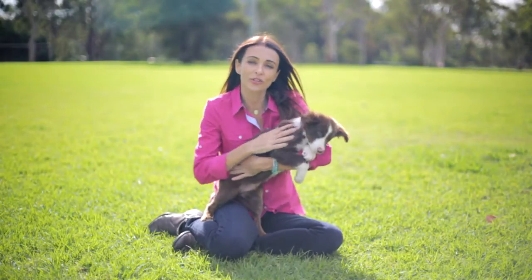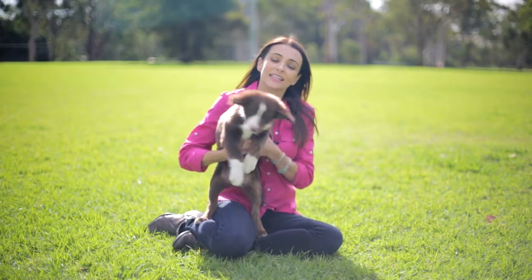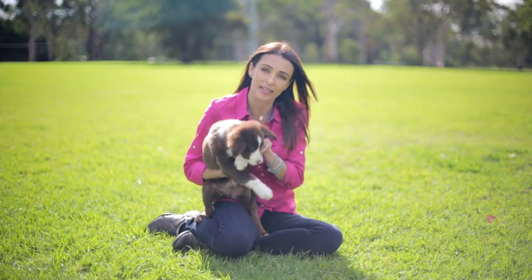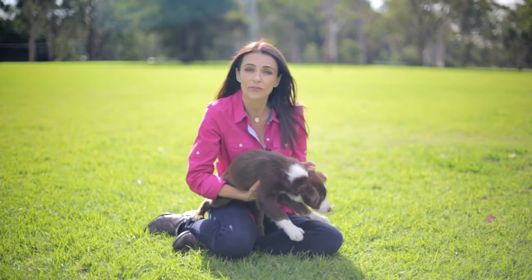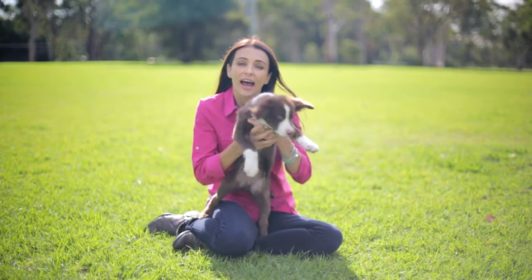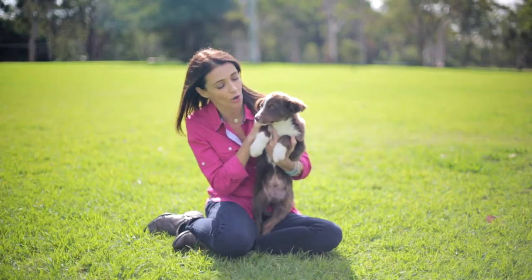When you're visiting a rescue group, make sure you're comfortable with the level of care that the staff give the puppies and the conditions that the animals are kept in. The good rescues will ask you a lot of questions, and they will not give you a puppy before eight weeks of age, and they will make sure those puppies are desexed and vaccinated before they go to your home.